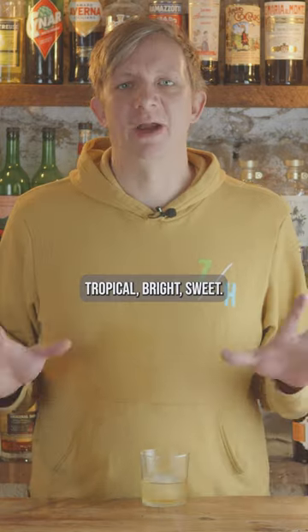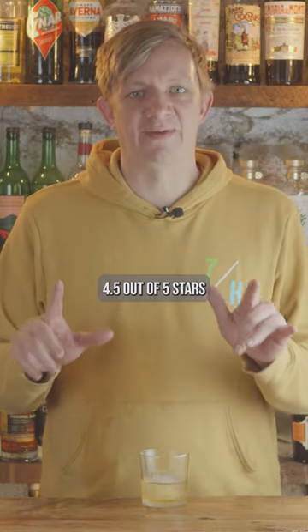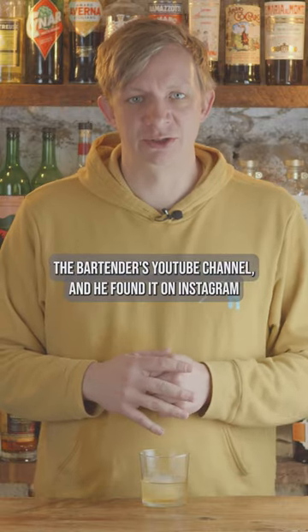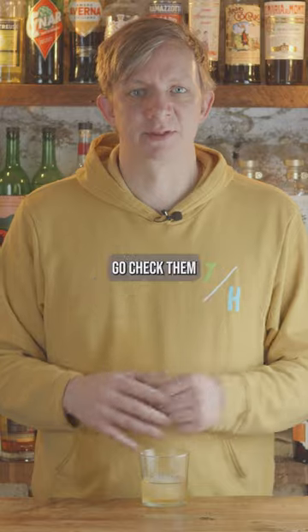Painkiller old-fashioned — tropical, bright, sweet. It's just damn delicious. Four and a half out of five stars. I found this recipe on Steve the Bartender's YouTube channel, and he found it on Instagram by Covetry Cocktails. Go check them both out.